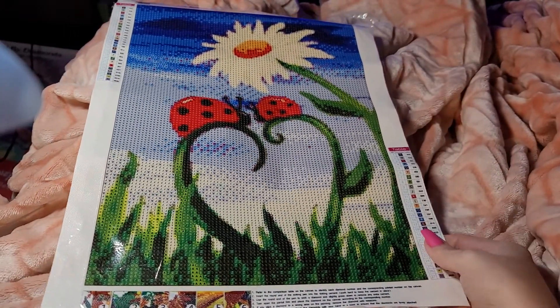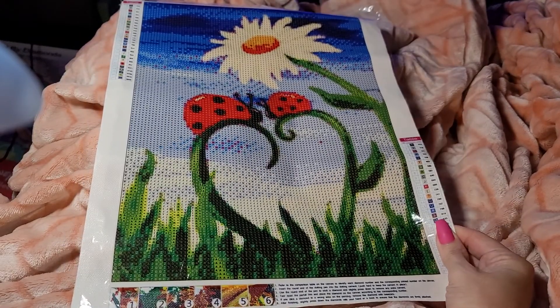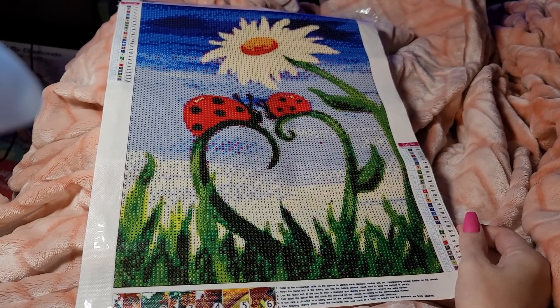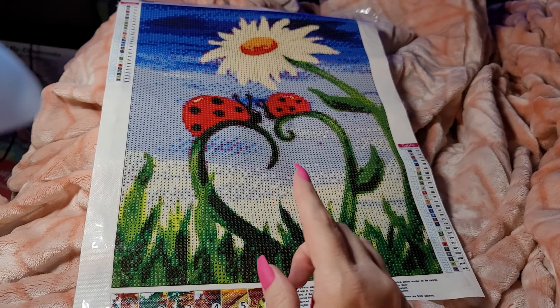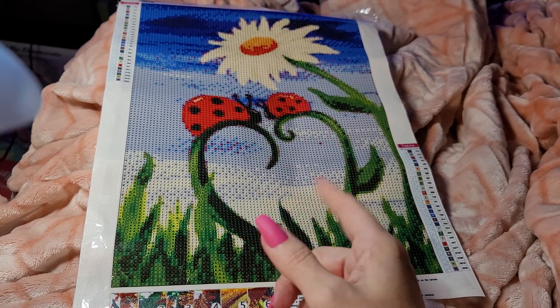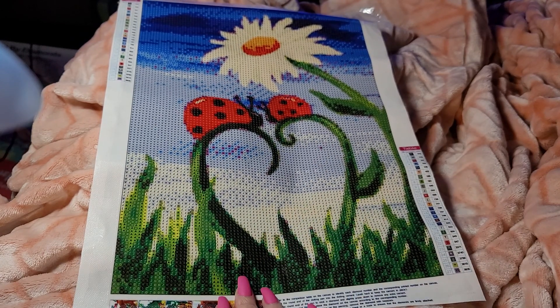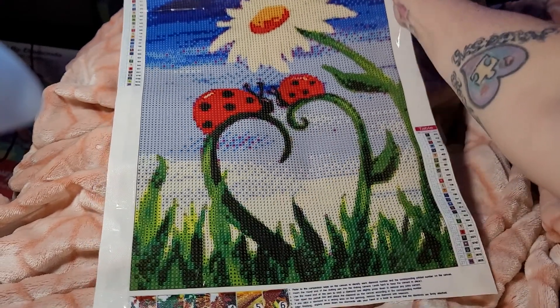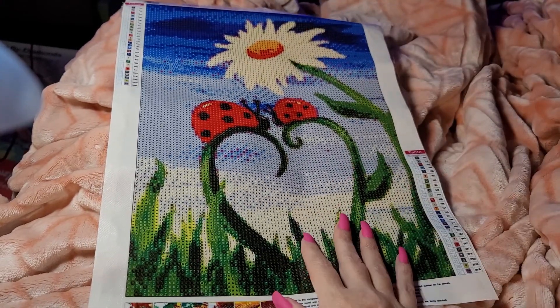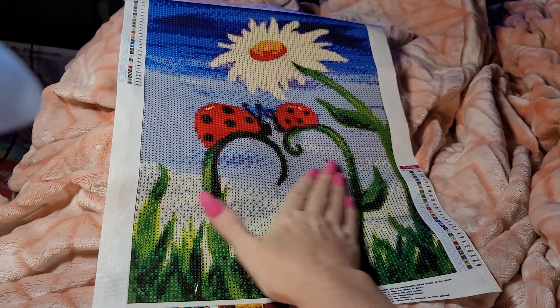A lot of y'all love this painting, so now you can get it 40% off. I hope you guys are liking the video — my first true crime unsolved mystery video of my series. I see that I do have some comments but it's not letting me get in there and view my comments, so I don't know what's going on.